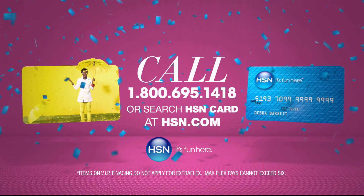Apply now. Call 1-800-695-1418 or search HSN card at HSN.